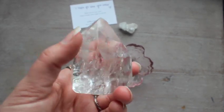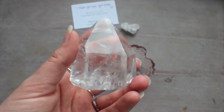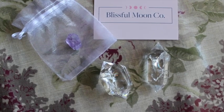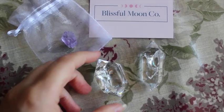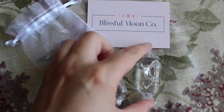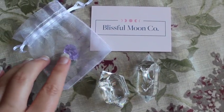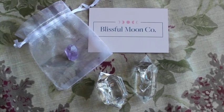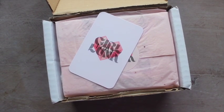Look at these two absolutely beautiful double terminated quartz points that I got from Blissful Moon's live sale. They are so cute and absolutely filled with rainbows — literally they're like rainbow central, they're stunning. Really excited to use these together, and she included this very cute little piece of amethyst. Thank you so much Sarah.